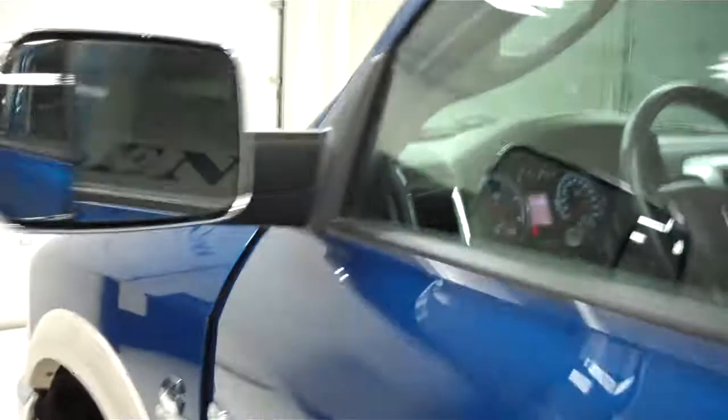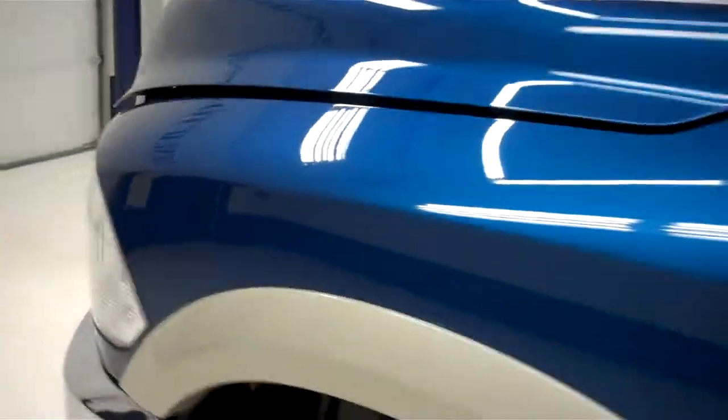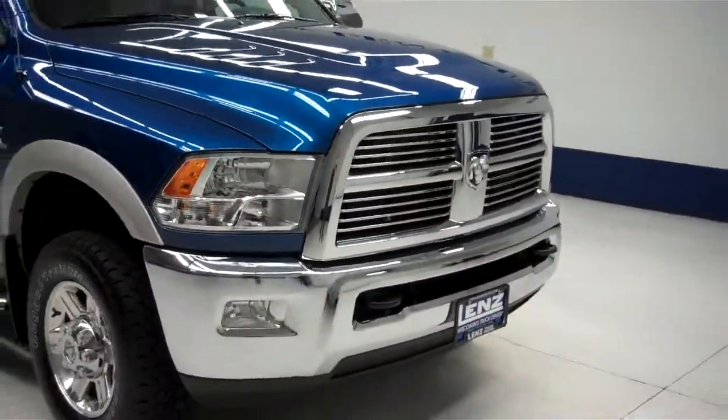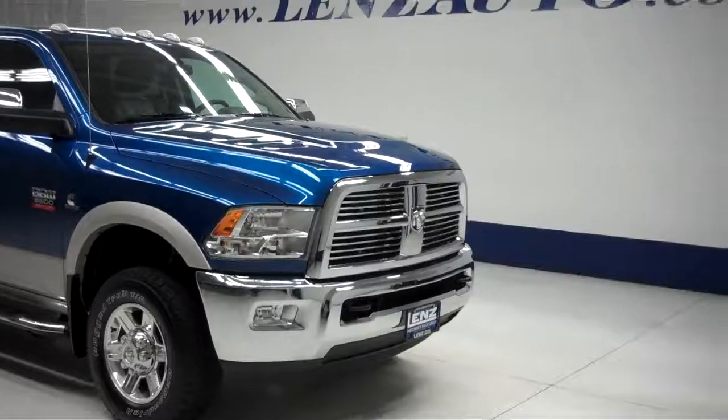Now we will start up this vehicle. The side mirrors have built-in directional signals and fold up into tow mirrors. The engine bay is very clean. The truck sounds great and runs very smooth. To see more pictures of this Dodge Ram 3500, please visit LensAuto.com.